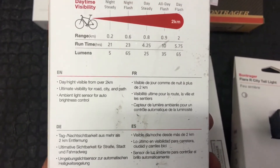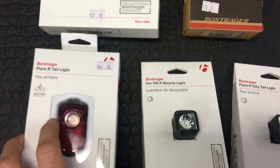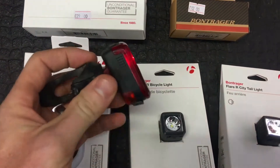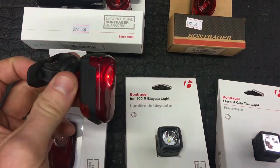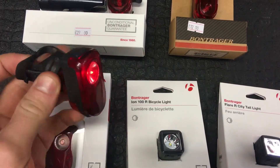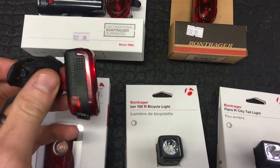It can be seen up to 2km away and is a daytime visibility light. I've been using it myself now for over a year and just constantly have it on the bike. It owes me nothing, can't fault it — USB chargeable again.